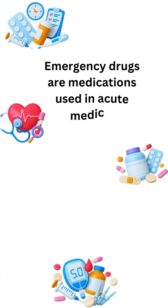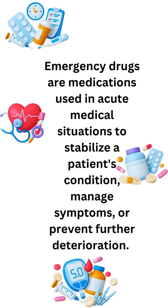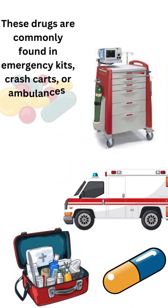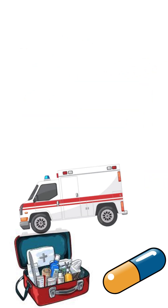Cardiac emergency drugs. Emergency drugs are medications used in acute medical situations to stabilize a patient's condition, manage symptoms, or prevent further deterioration. These drugs are commonly found in emergency kits, crash carts, or ambulances. Below is a categorized list of commonly used emergency drugs.